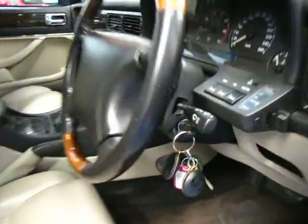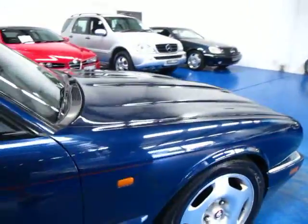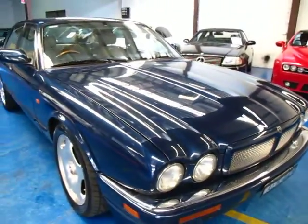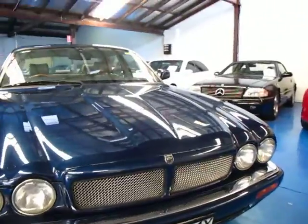Have a look how many keys there are — one, two, three — two remote controls, and memory seats as well, which was a pretty good option in '98. This is Australian delivered; it was actually built in 1996 by Jaguar and then brought to Australia in 1998.